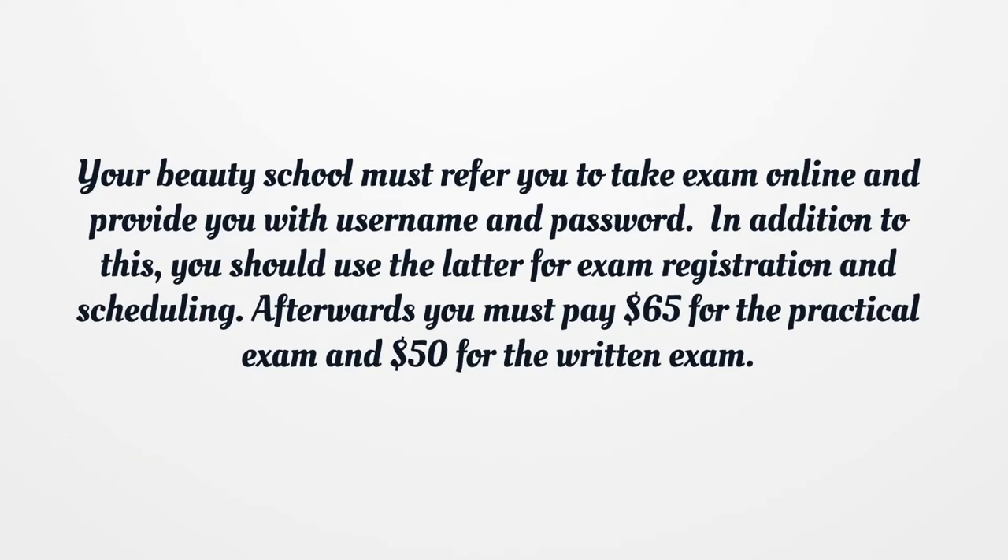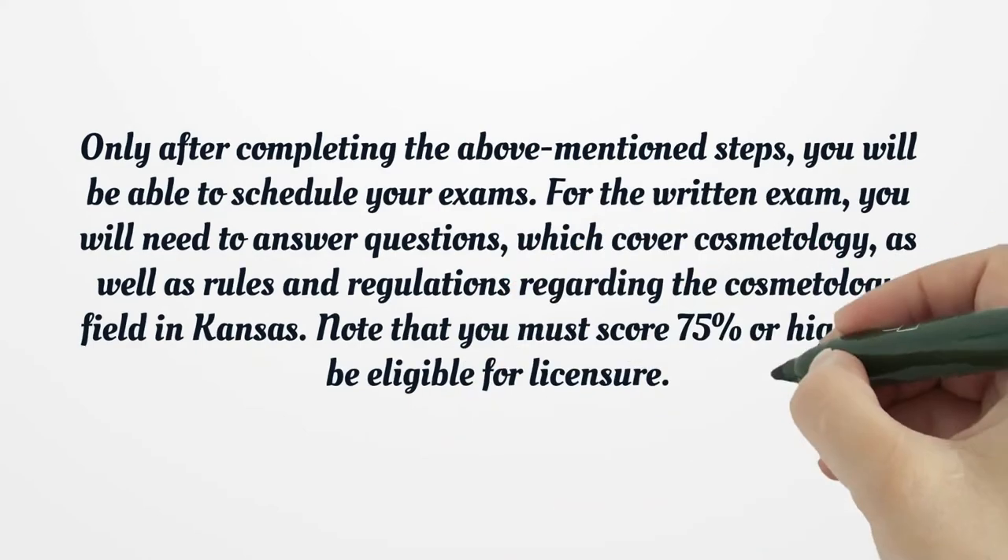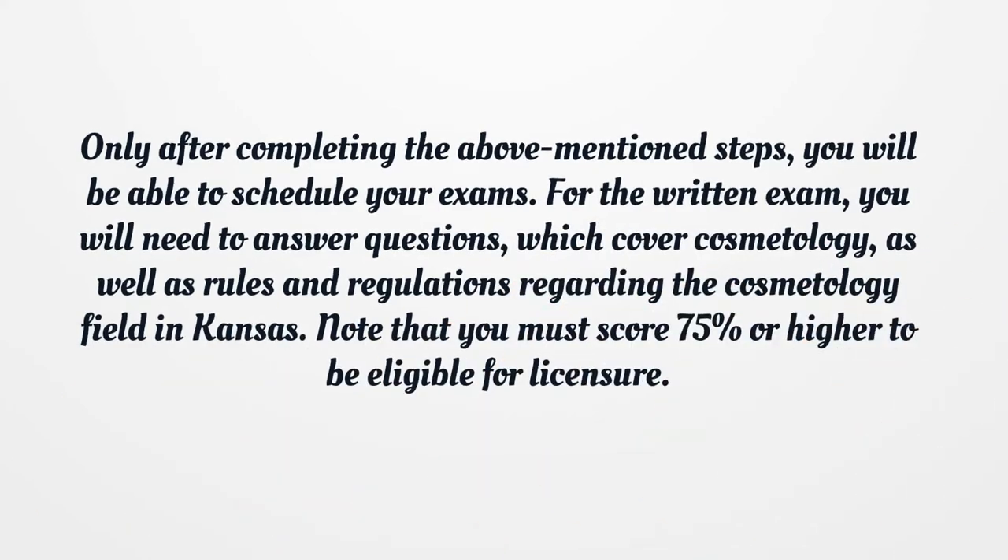Your beauty school must refer you to take the exam online and provide you with a username and password. In addition to this, you should use the latter for exam registration and scheduling. Afterwards, you must pay $65 for the practical exam and $50 for the written exam. Only after completing the above mentioned steps will you be able to schedule your exams.